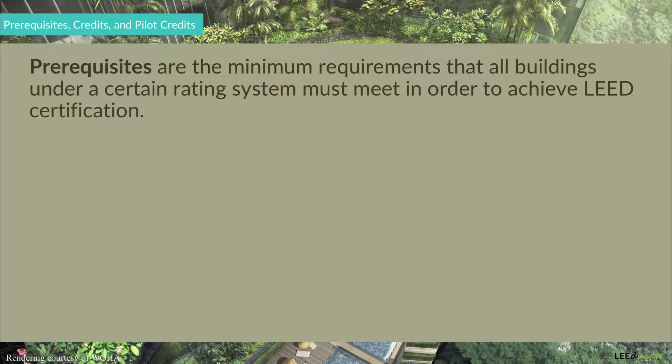Prerequisites are the minimum requirements that all buildings under a certain rating system must meet in order to achieve LEED certification. For example, all the projects certified under the LEED BD+C Healthcare Rating System must meet all the prerequisites of that rating system, while a project registered under LEED O+M Retail must meet all of its prerequisites.